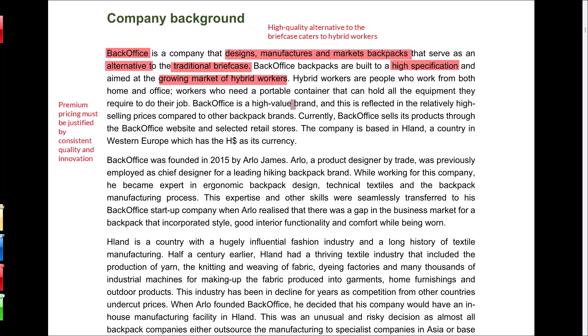Back Office is a high-value brand, reflected in relatively high selling prices compared to other brands. The company uses premium pricing, which has to be justified by quality and innovation. Customers who pay more need to feel they're getting something unique — whether in design, durability or added functionality. The challenge will be ensuring every product justifies its price point, particularly as competitors could undercut with lower-priced alternatives. The focus for BO will be on making sure their brand promise holds strong in the minds of their customers.